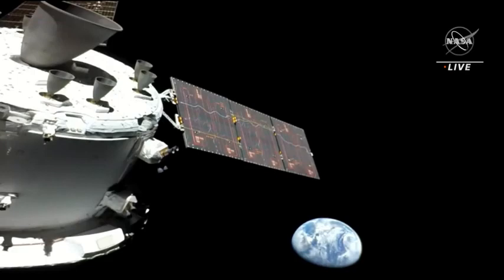If you're just tuning in with us, you're looking at a breathtaking live view of the Earth from the Orion spacecraft as it makes its journey to the moon. Orion launched earlier today at 1:47 a.m. Eastern atop the Space Launch System, and is in hour nine and a half of its 25-day test flight mission.